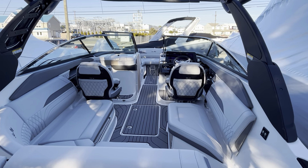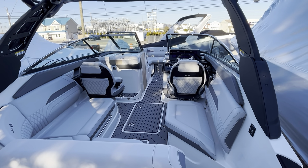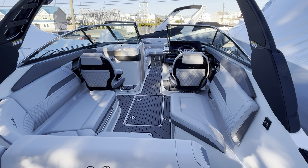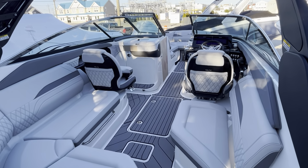Greetings from LBI, New Jersey. This is Jim Ferg from MarineMax, and this is a brand new 2024 Sea Ray 260 SLX. It just came in. We're currently getting it ready for winterization.